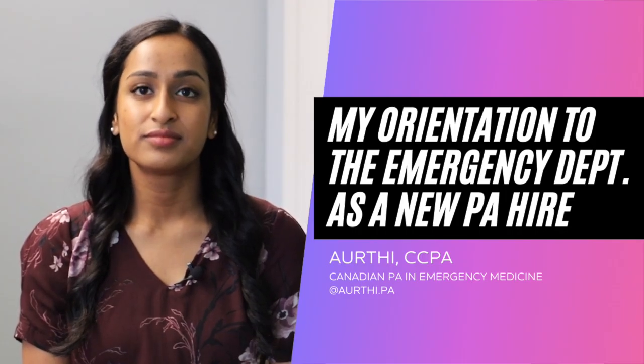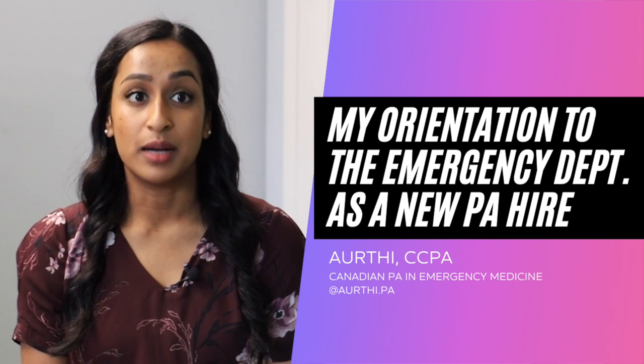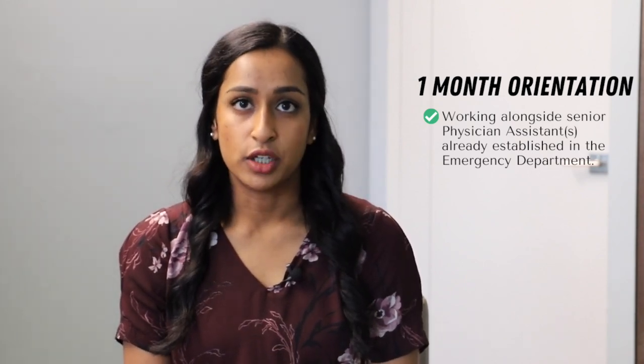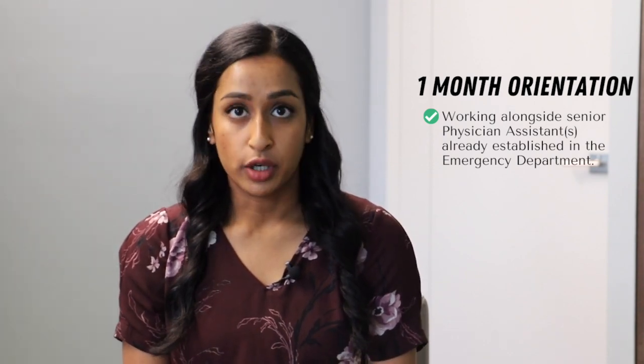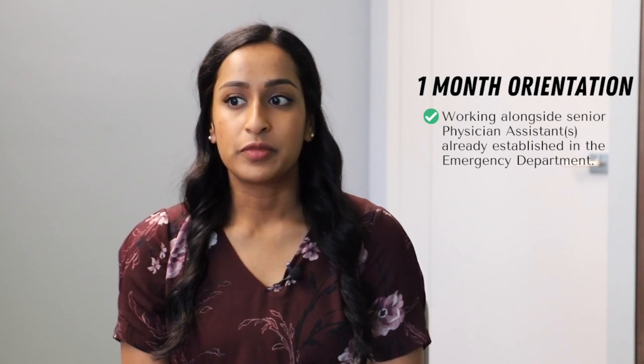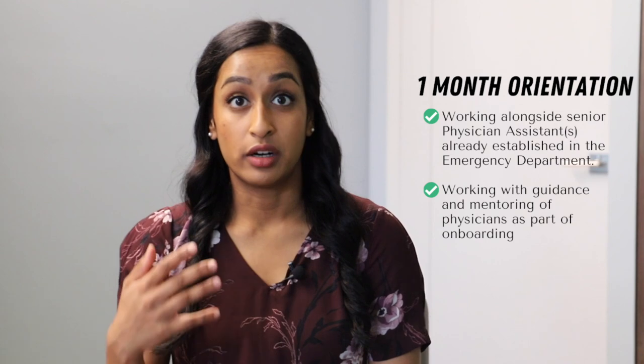You were a new grad hired into the emergency department. What did your orientation look like? I was very lucky to join a team of PAs already well established at the institution. I got about one month to orient into my role, tagging along with a senior PA, seeing how things are done and learning their preferences. I had a mentor whose teaching style was doing it and learning, getting feedback from her, and also learning from the MDs when I presented cases. She was supportive but also let me learn from the MDs as well.